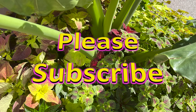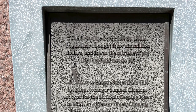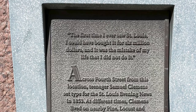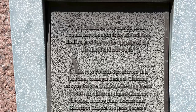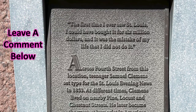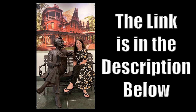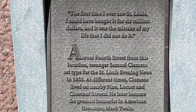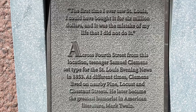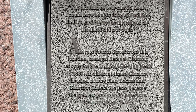Have you subscribed yet? Thank you if you have; if not, please do. The first time I ever saw St. Louis, I could have bought it for $6 million, and it was the mistake of my life that I did not do it. Who is that? It was Samuel Clemens. Tell me in the comments below if you know who this famous man from Missouri is — he later became the greatest humorist in American literature: Mark Twain. At different times, Clemens lived on nearby Pine, Locust, and Chestnut Streets.